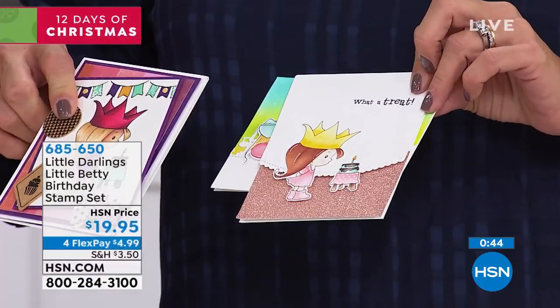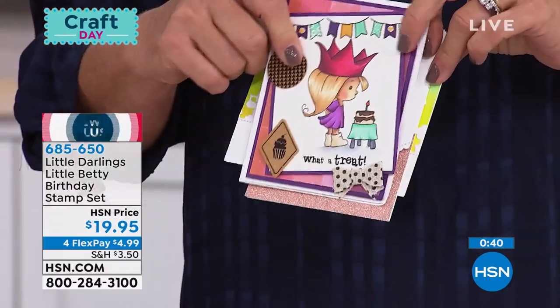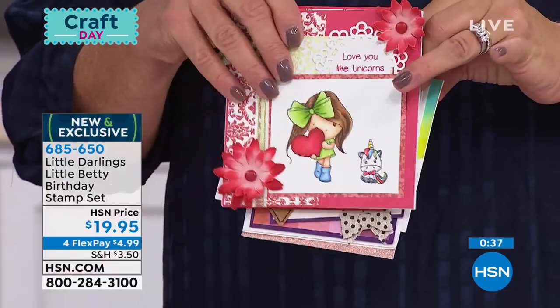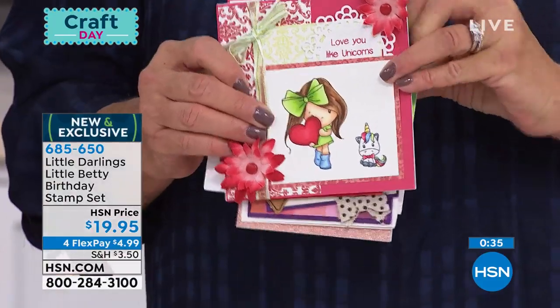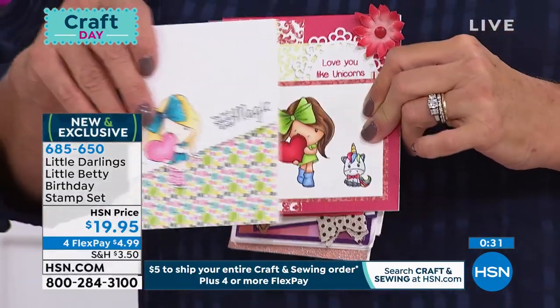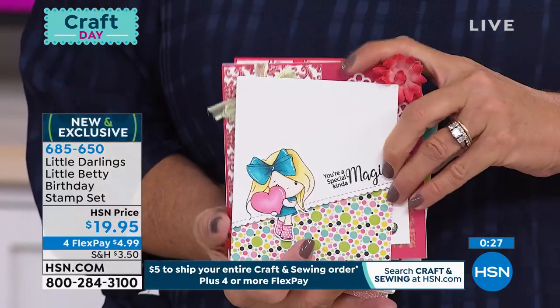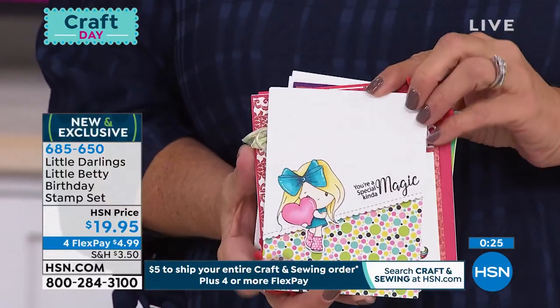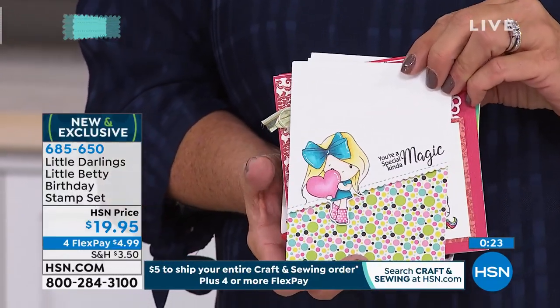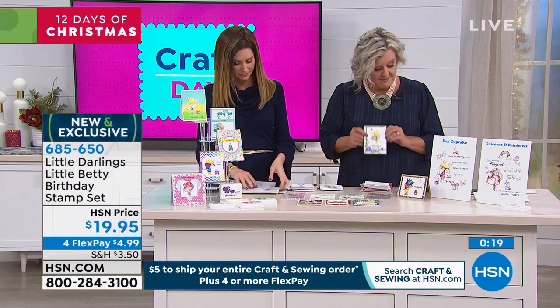It's $19.95 and you're getting 22 stamps. You think birthday, but it could be anything — hey cupcake, what a treat — it can be for anybody. When you just want to tell somebody you're thinking of them, that they're your friend. I love the sweetness about it, the innocence of them, and the uniqueness of them because truly they make such beautiful little cards that you can make quick and easy.